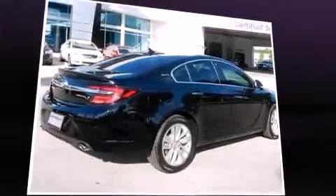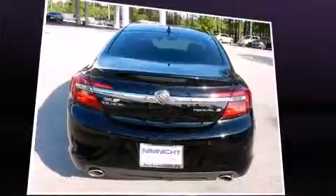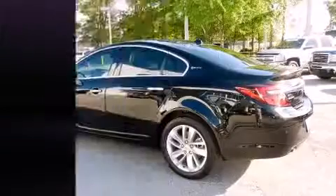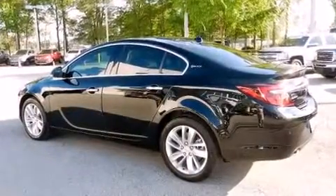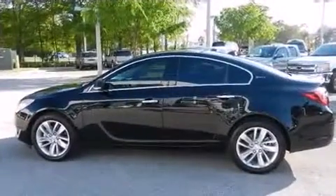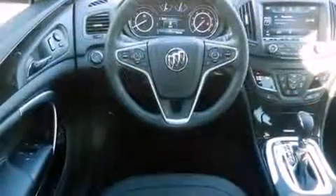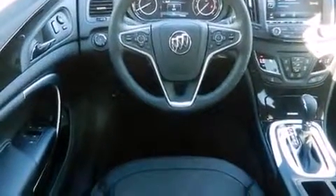It distinguishes itself from the competition with features such as a tachometer, power front seats, a trip computer, heated seats, front fog lights, and power windows. Features such as automatic climate control and leather upholstery prove that economical transportation does not need to be sparsely equipped.